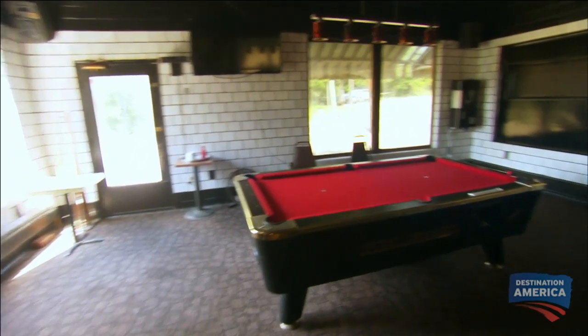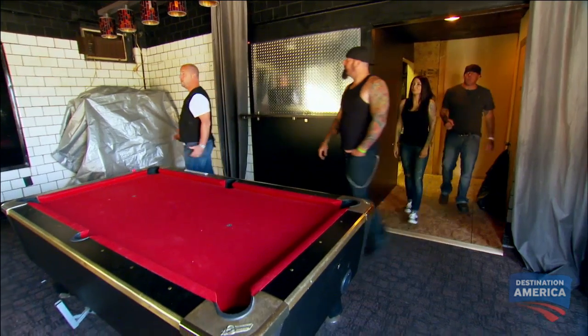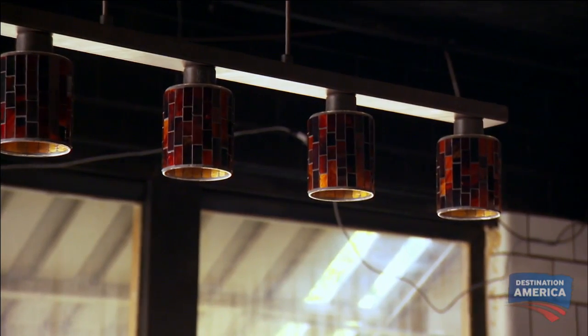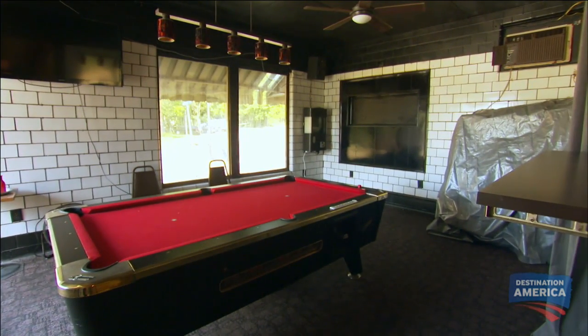This is probably the coolest part of the whole place and one that I don't think is going to need a whole lot of work. This is a cool space. It was a nice surprise walking in there and seeing the subway tile and the red felt pool table with the nice pool light over it. And that's the theme that I had visualized in my head of what we wanted the bar to look like.